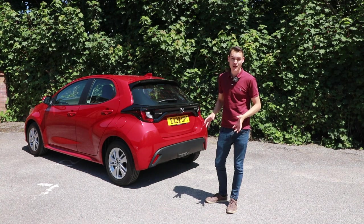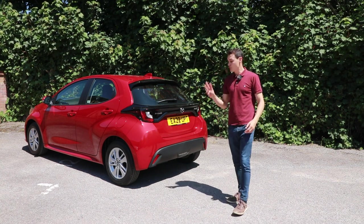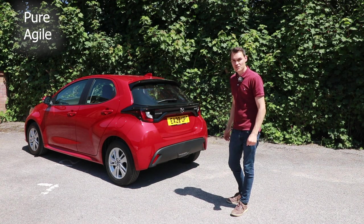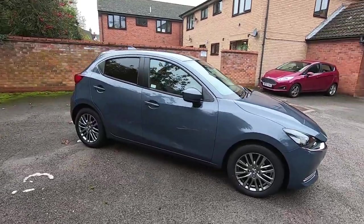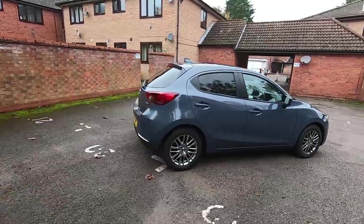It's priced from between £21,000 and £24,500, and it's available in three trim levels: the Pure, the Agile — which is this one, the middle level — and the top one, the Select. It's not to be confused with the existing Mazda 2 petrol, which is a mild hybrid. They're going to continue to sell that alongside this full hybrid model.